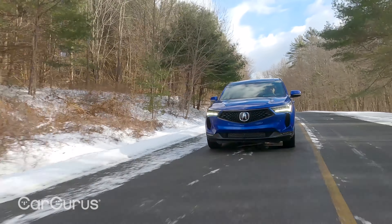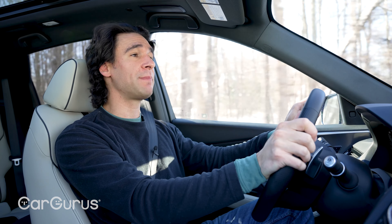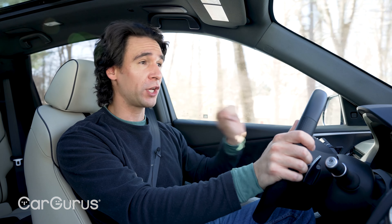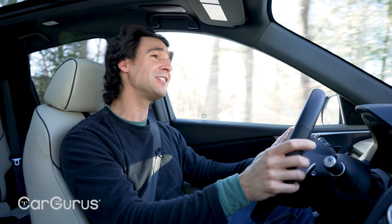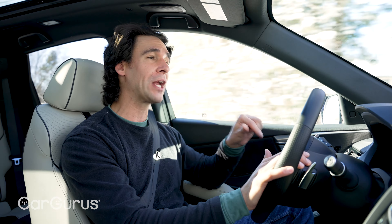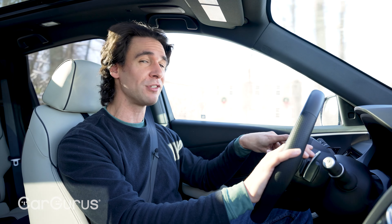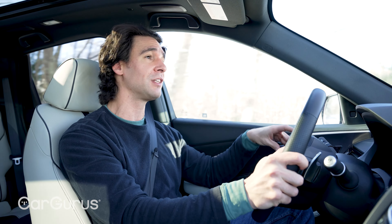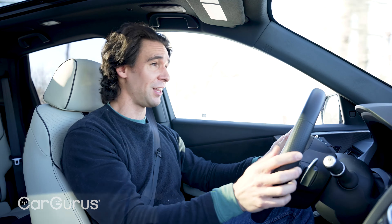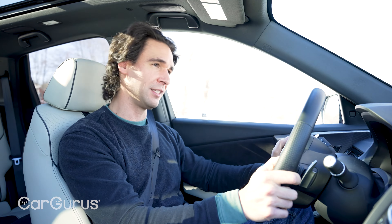Front-wheel drive is standard, and the super handling all-wheel drive is optional — it's also standard on the A-Spec Advance and the regular Advance. What does that bring you? A mechanical torque vectoring rear axle. Acura has done that for years. It shifts torque left to right preemptively, so before you even need it, the system knows where to drive the wheels to get the most traction out of a turn. You don't notice it in everyday driving, but if you take a tight turn and power through it, it really tightens your line. A lot of other all-wheel drive systems don't do that, so you've got to order the RDX this way.